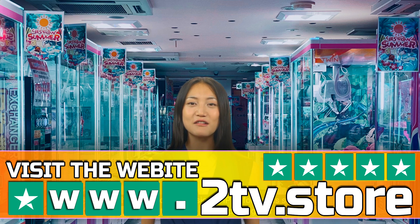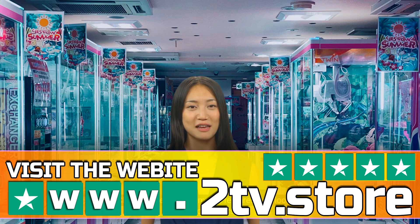Now that you know the basics of IPTV for sports streaming, it's time to find the perfect package for you. There are plenty of IPTV providers out there, so it's important to do your research and find the one that's right for you. Check out reviews, compare features, and look for special offers.